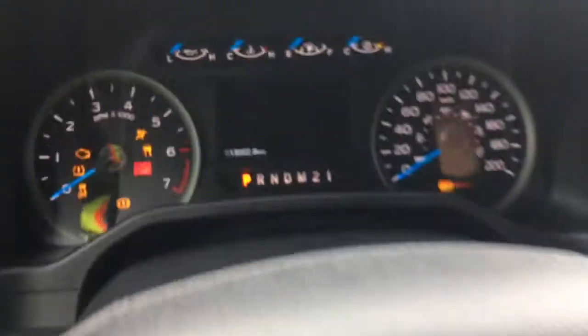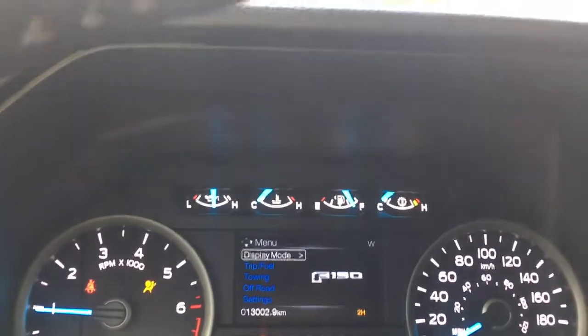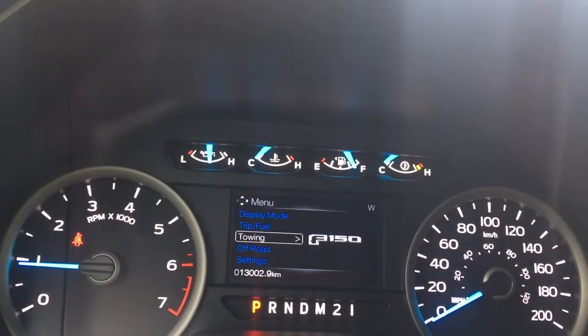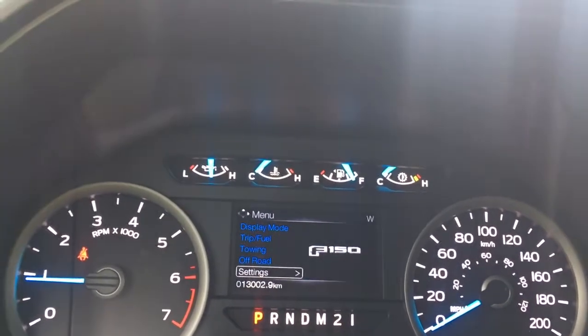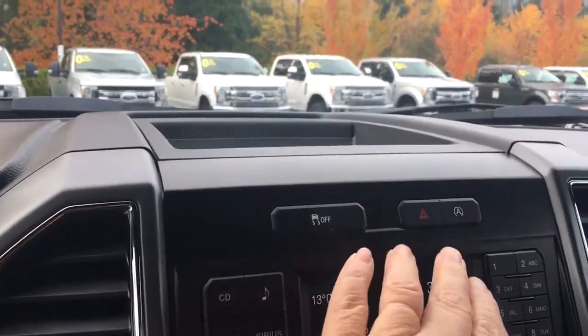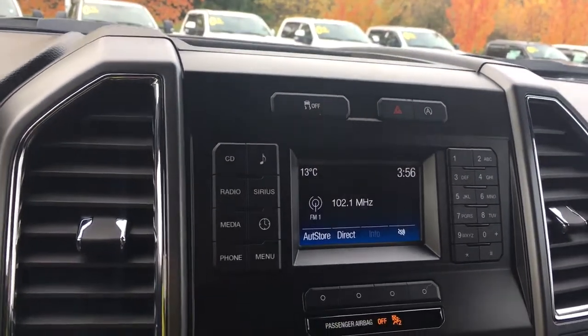When we start up the vehicle, we're going to see any important messages appear. You also have a menu you can toggle through: display mode, trip fuel, towing, off-road, and settings — all with sub-menus. In the center up above, there's a little cubby to put things, traction control, hazard lights, and auto start-stop for better fuel economy.